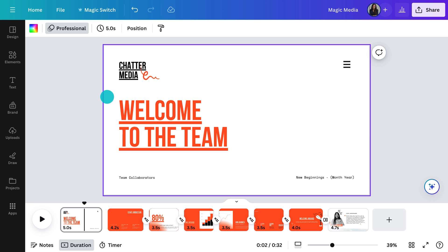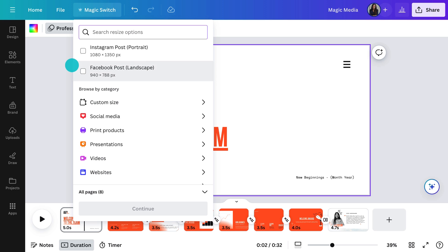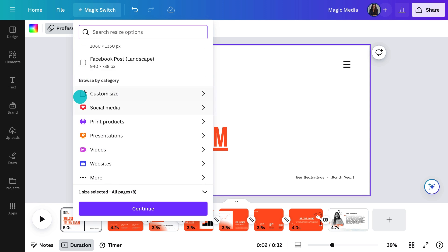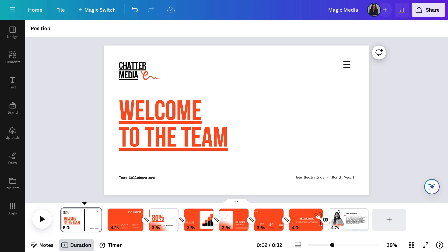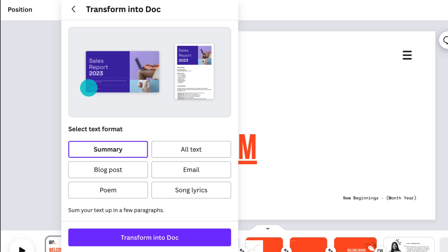The second thing is Magic Switch. Here you can resize your designs into something else instantly. For instance, this presentation might make a great website — something people could navigate to in their own time. Or maybe you want to turn it into a video, then add an audio track of you presenting or some music. One click and it's converted. What you might not have played with before is this Magic Switch option where you can transform your presentation into a summary — the perfect audience takeaway — or turn it into a blog post, an email, or even a poem. Might have to try that one later.